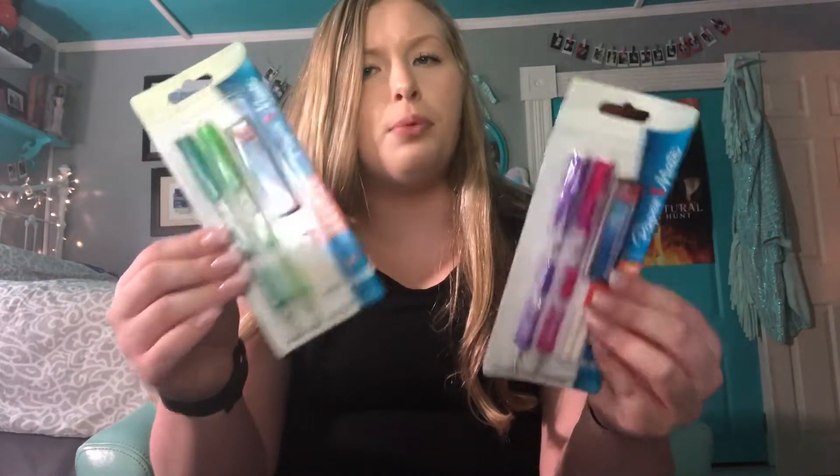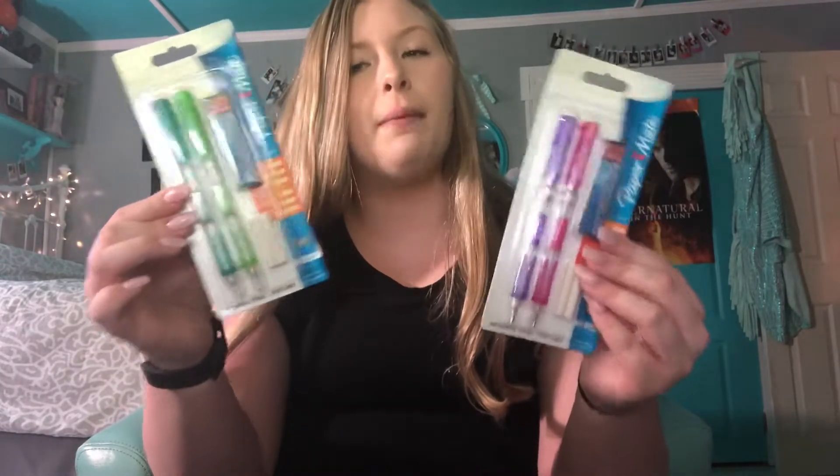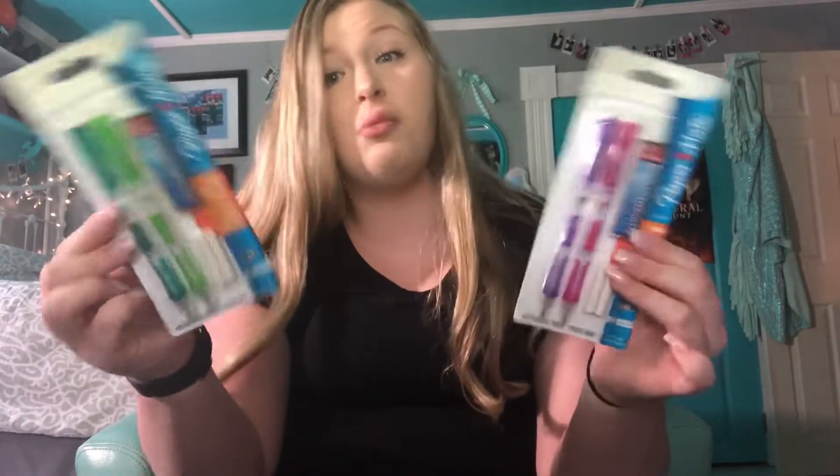One thing though — if people see that you have these pencils, they might want to take them. I've had that experience, so maybe try to hide them a little, because people love these and I totally understand why.